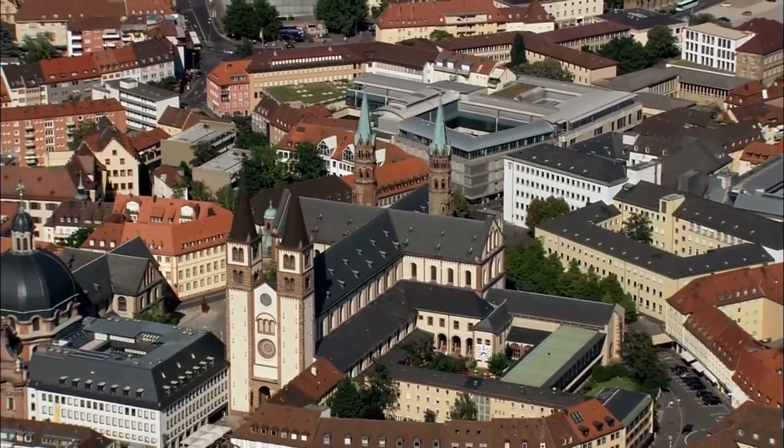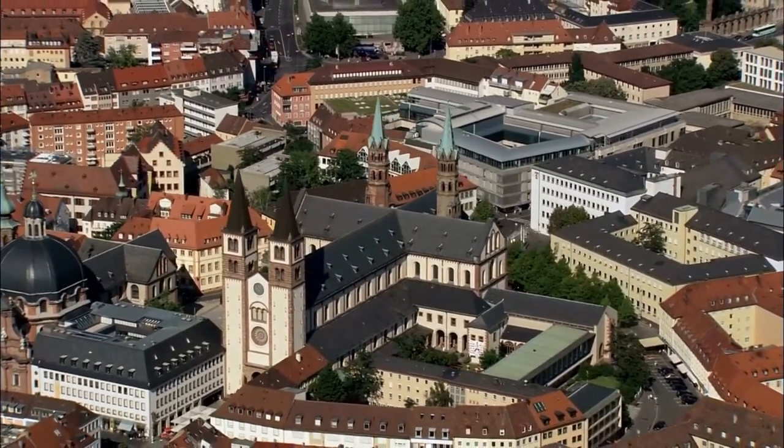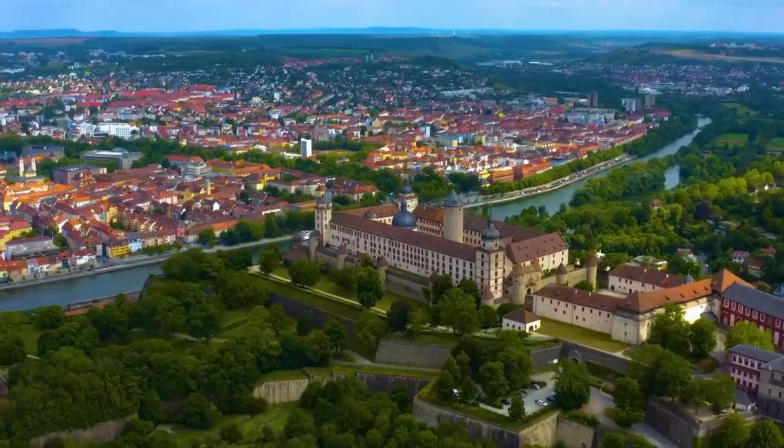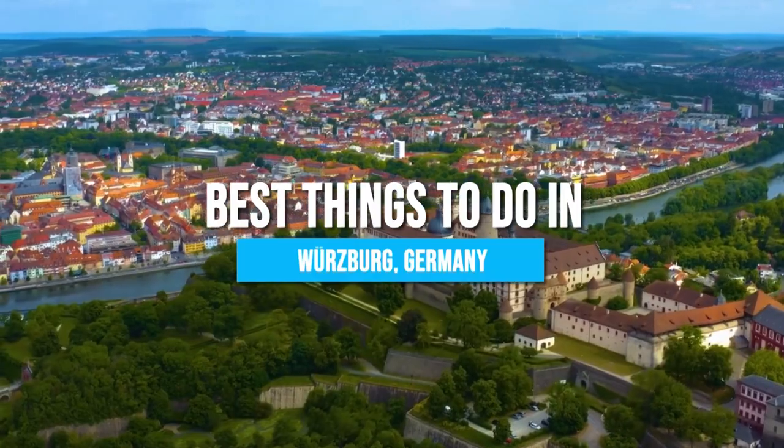Step into a fairy tale as we uncover the hidden treasures of Würzburg, a city where Baroque splendor meets enchanting landscapes. Get ready to explore the best things to do in Würzburg, Germany!